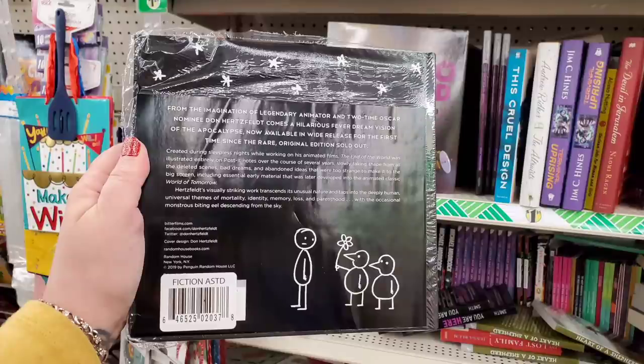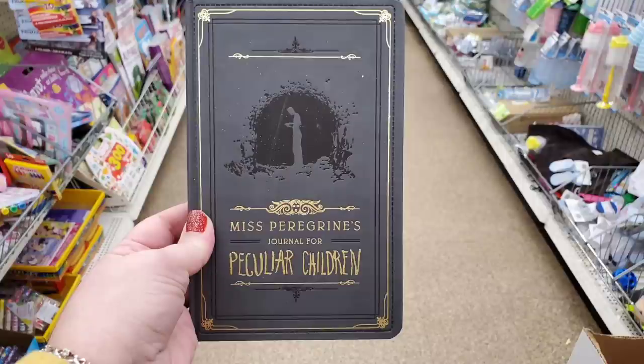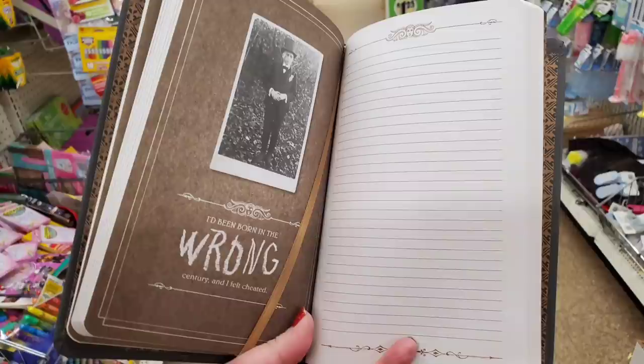Every single Dollar Tree I've gone to in the last week has some really interesting hardcover, pretty expensive books that, given to the right person, make a great gift that will truly be appreciated. There are also lots and lots of journals, like this Miss Peregrine's Peculiar Children journal — a great gift for the right person and an awesome deal.